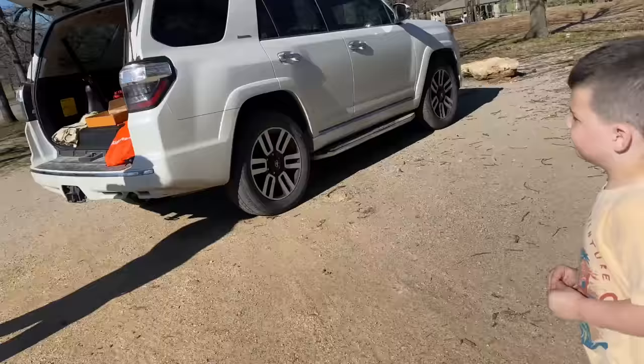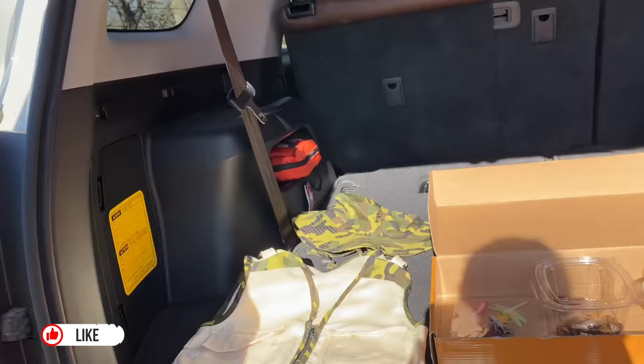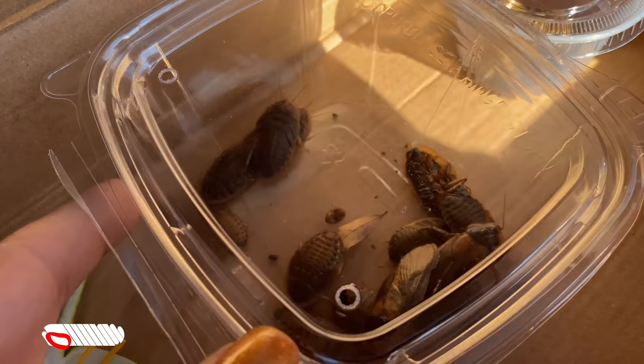We've got to get suited up. You've got to get your gear on. You've got your bug hunting vest, you've got your bug hunting hat. Wait a second — you've seen it! What was it? We already found some bugs!